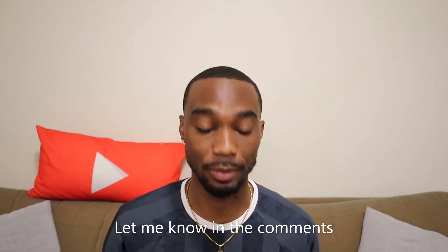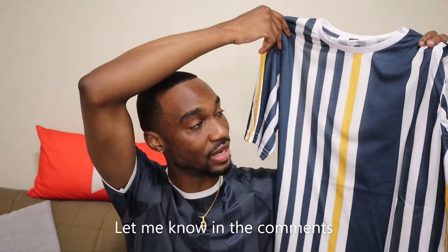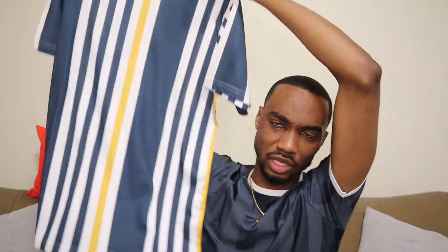Usually when I do my hauls I show you and then immediately try it on, but what I'm going to do this time is show you all four shirts and then at the end try them all on. Let me know in the comments if you prefer it when I show and try on immediately, or if you like seeing all four first. Back to the haul — this shirt looks kind of long on camera but it's regular size. I do think one of these shirts is a long fit.